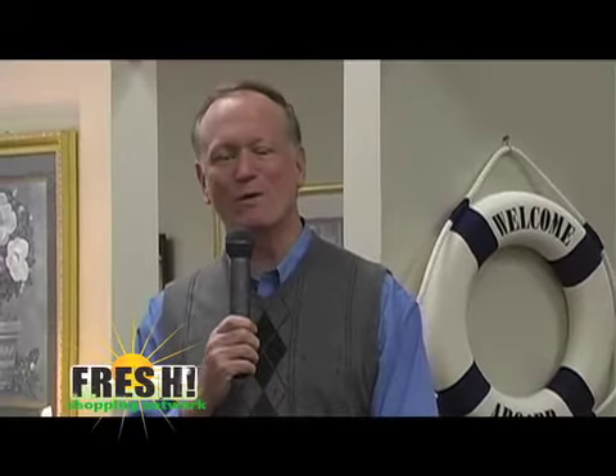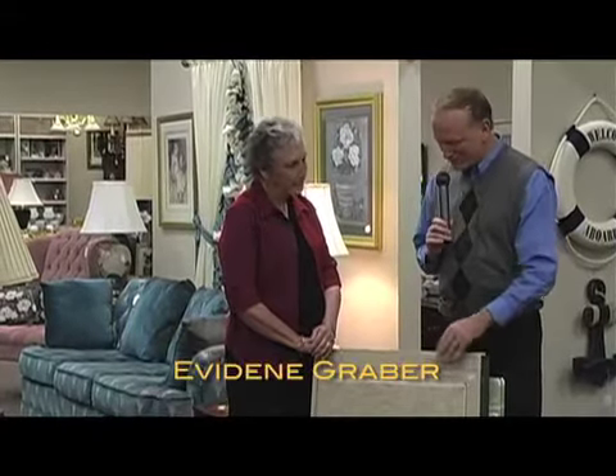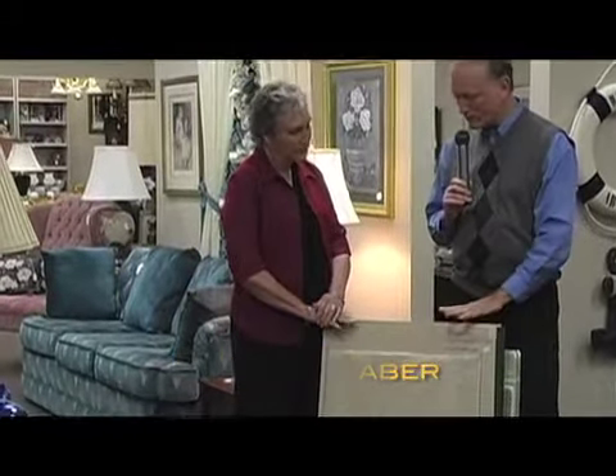Welcome back to the Fresh Shopping Network. We're here with Evadine Graber from Graber's Flooring Studio in Napanee. It's always good to be here. When you're inside the Downtown Design and Consign store, Lucinda's beautiful shop, you think furniture. But right now we're going to really focus on what goes beneath that furniture — and that's flooring, what they do best at Graber's Flooring Studio. Evadine, why don't you begin with talking about a product here from Shaw.